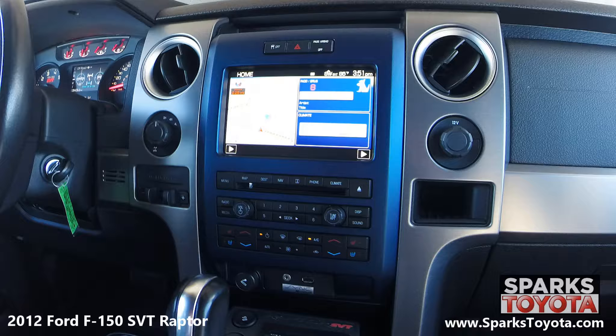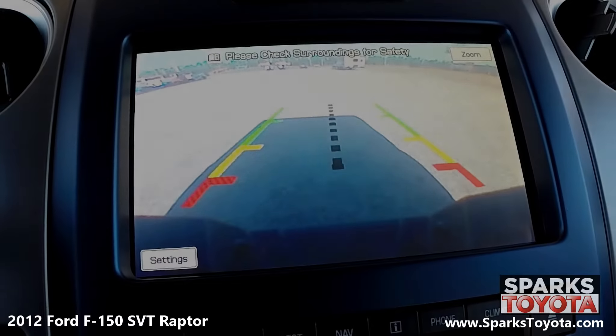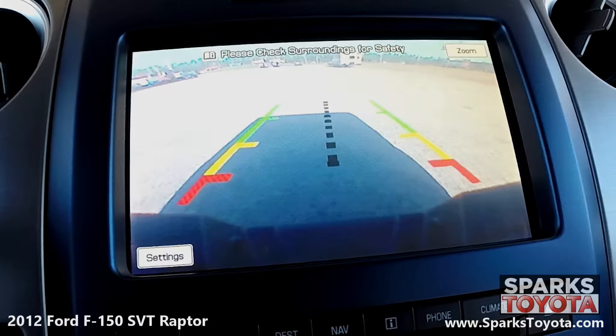It is MP3, Sirius XM, and Bluetooth compatible, and you can easily connect external devices using the USB and auxiliary ports. This advanced system even includes turn-by-turn directions, traffic reports, and voice activation. You have your climate controls at the bottom of the stack, and everything is very easy to use. And lastly, you can see the backup camera here. It is very clear in resolution and color guidelines to make backing up a breeze.